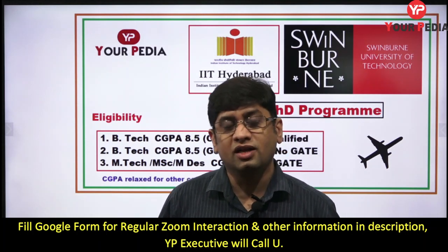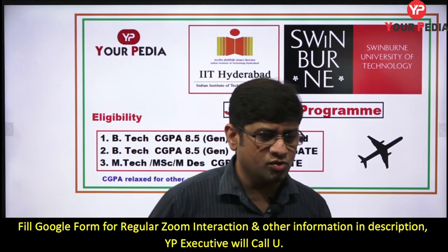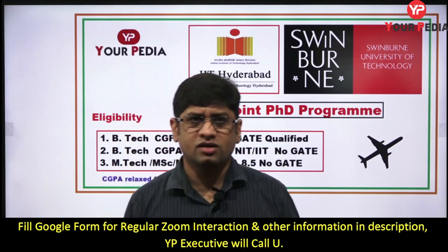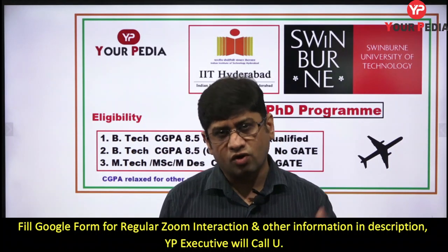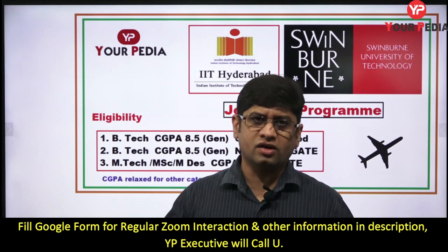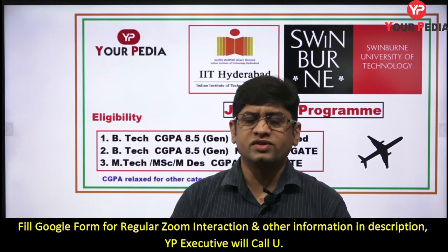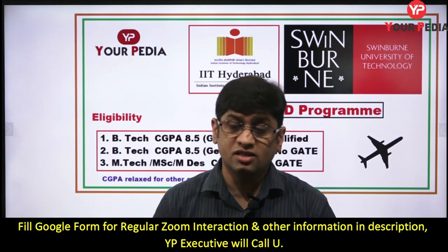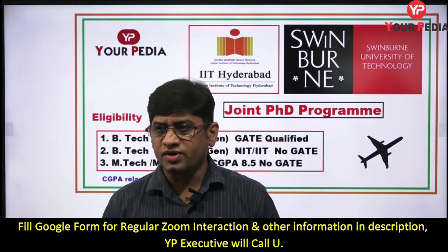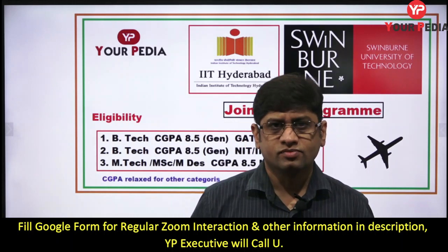To get into joint PhD programs, your research work should be really good. These are offered at IIT Madras and many other IITs with several foreign university partners. You should have impressive work and the professor at the foreign university should be working in the same domain as you. The work done by that professor and the IIT guide should be aligned. However, one hindrance is that sometimes the professor at IIT may not be interested in sending you abroad.